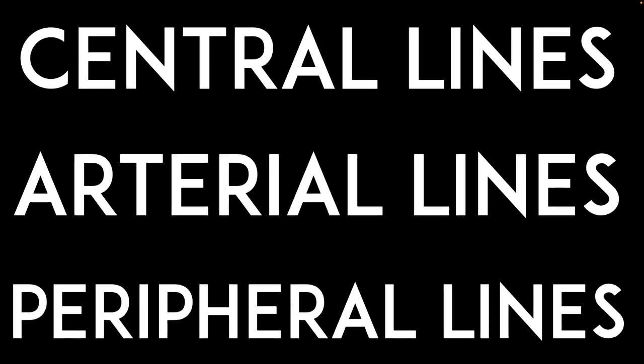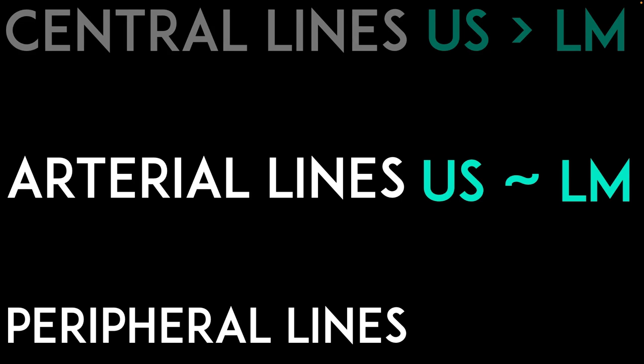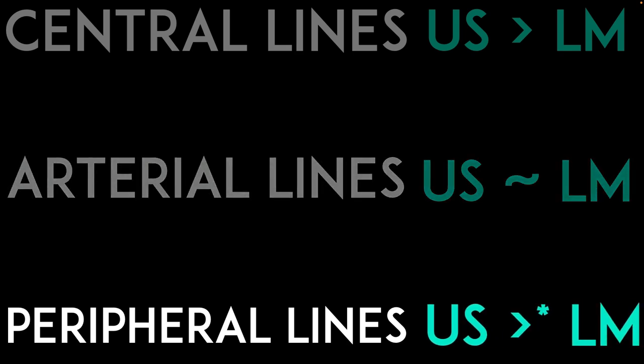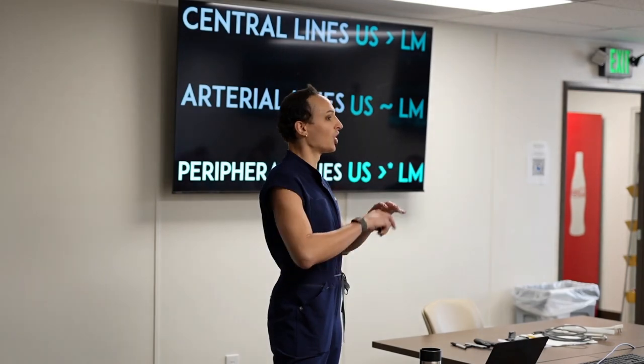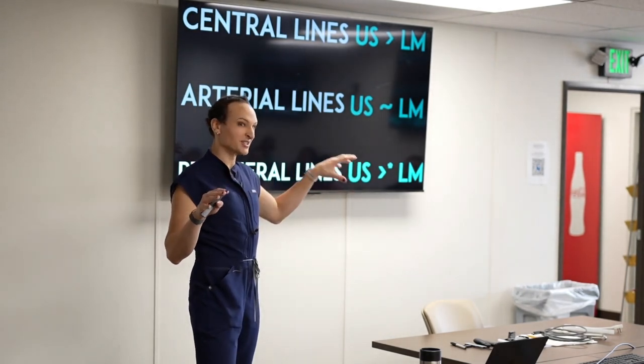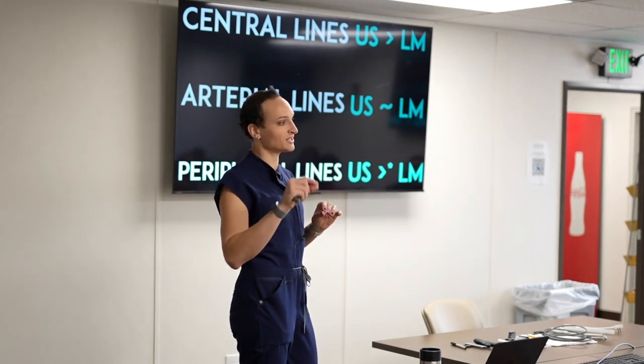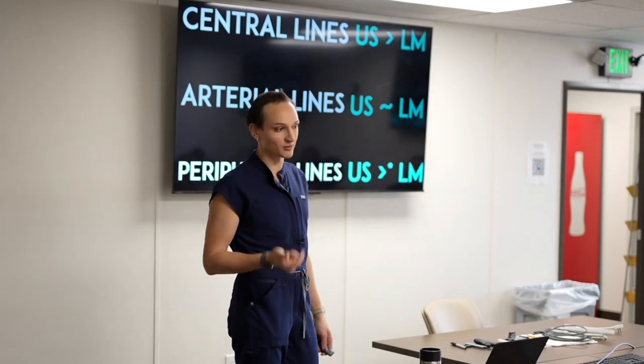Here's my ultra summary of the literature. When doing central lines, ultrasound is better than landmark guidance — including subclavian lines. For arterial lines, it's about equivalent; if you can feel a bounding radial pulse, you don't need ultrasound. For peripheral lines, they're almost invariably better than landmark guidance, except in all-comers studies where landmark is actually faster. Know how to read the data: in difficult IV access patients specifically, ultrasound invariably has higher success rates and fewer complications.